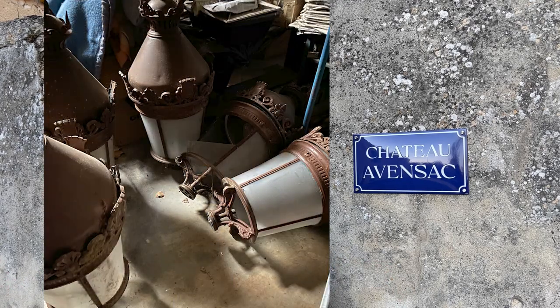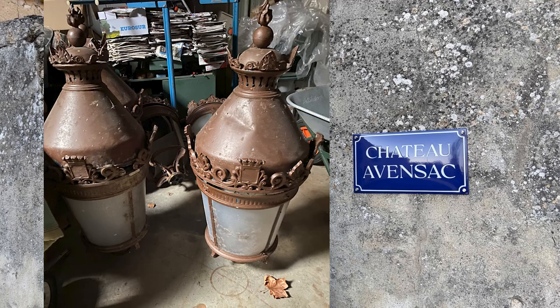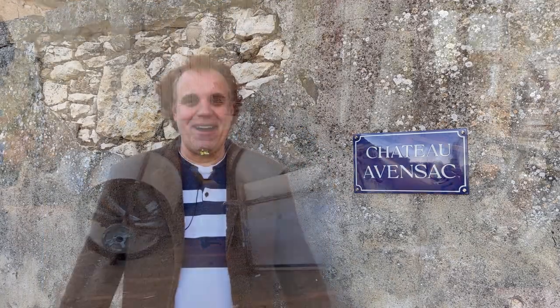So we were in a Brocant, and the Brocantur saw us. We had previously bought some things from him before, so he recognized us and said, 'Oh, I have something I want to show you privately in the back room.' We went in the back room and he had these five very large lanterns — like street lamps, big lanterns. We kind of hemmed and hawed and thought about it and went back a few times, but let's just say they are now here at the Chateau.